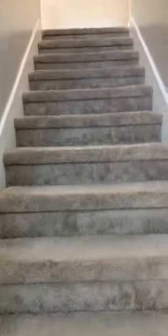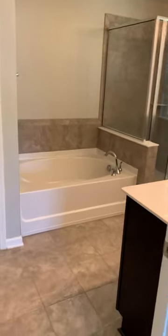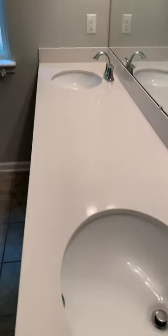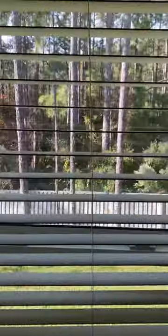You go upstairs here where there are four bedrooms and two baths. This is the master — tub, shower, potty room, solid surface countertops. Certainly enough room for a king-size bed and some furniture. That's the view out the back, and a pretty generous walk-in closet here too.